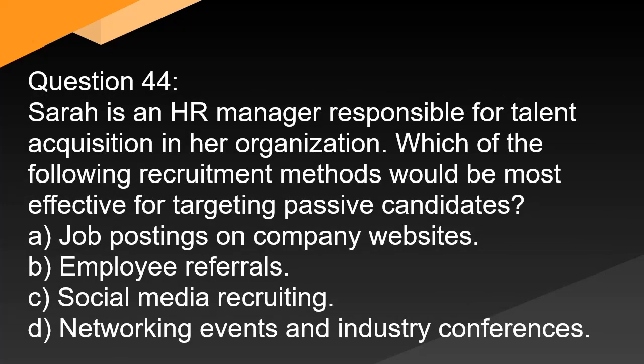Question 44. Sarah is an HR manager responsible for talent acquisition in her organization. Which of the following recruitment methods would be most effective for targeting passive candidates? A. Job postings on company websites. B. Employee referrals. C. Social media recruiting. D. Networking events and industry conferences.